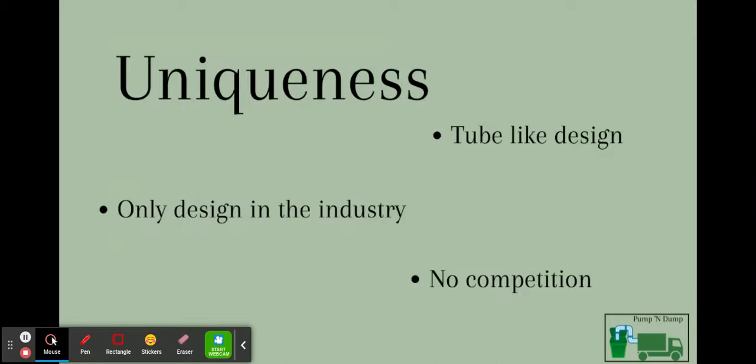The uniqueness within our design is the tube. We have no other competition because there's no other like it in the industry. So we were able to sell our design directly to waste management companies and make a large profit off of that.